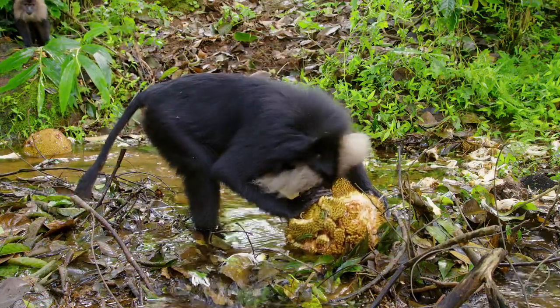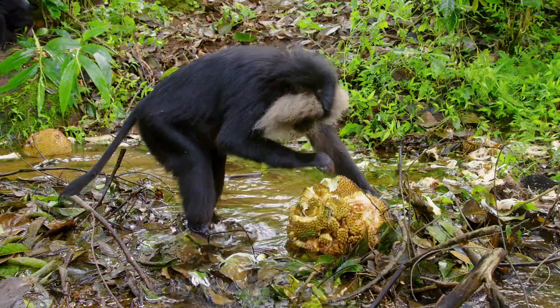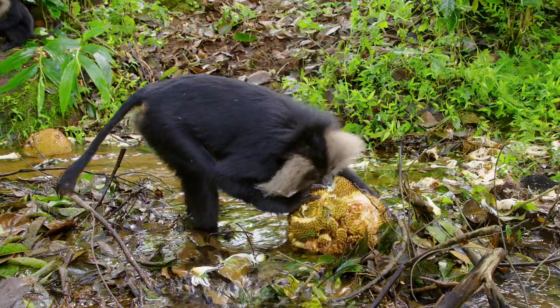All I was thinking was to get multiple angles so that I could build the entire sequence — showing where they were located and how they were feeding on this jackfruit, capturing the entire background and the stream that they were on.